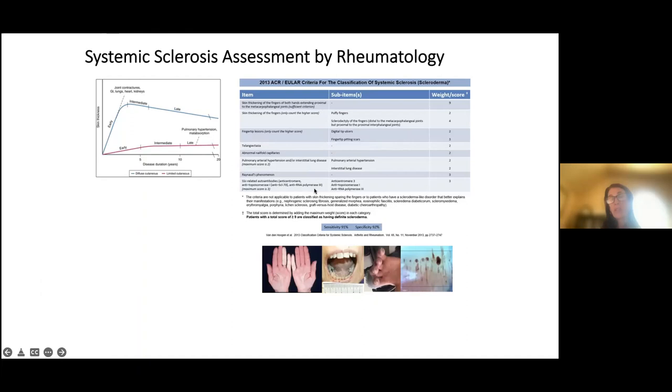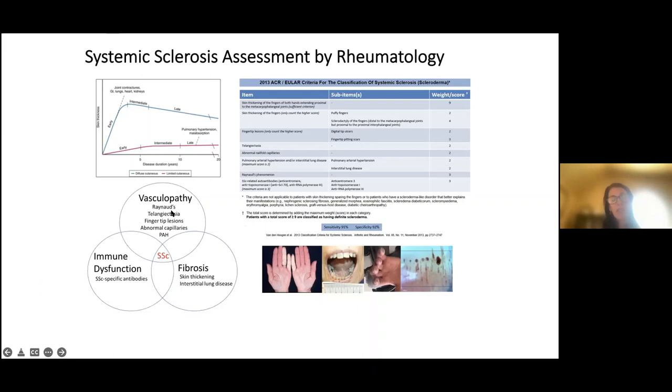The classification criteria for systemic sclerosis assign points to different clinical features; nine points without a mimic establishes the diagnosis with certain sensitivity and specificity. Systemic sclerosis is an autoimmune disease characterized by progressive vascular change — vasculopathy — with resultant fibrosis. When looking for features of disease, we're trying to understand where the vascular findings are and how aggressive the fibrosis is.